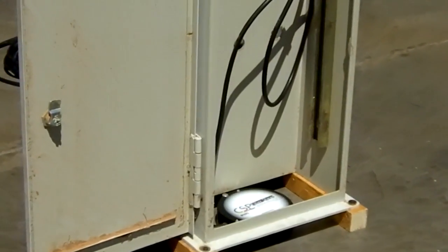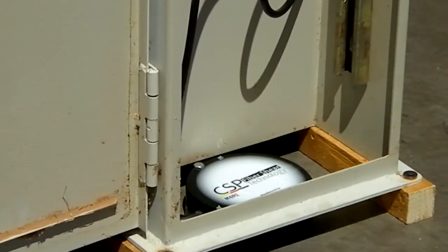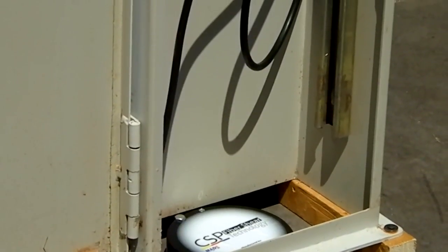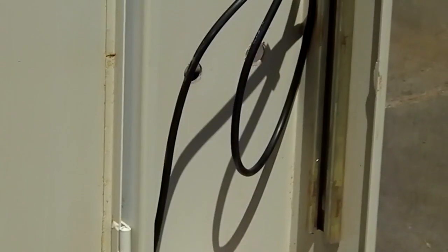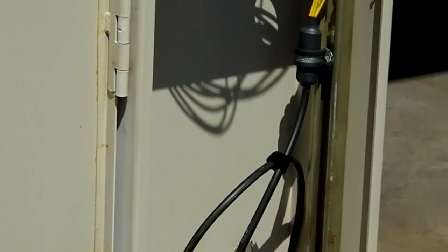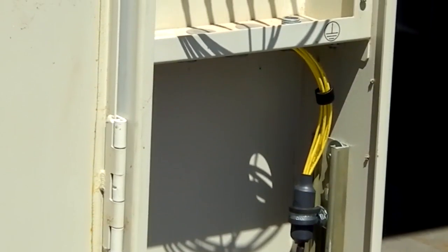CSP Fiber Shear does away with the concept of the cross-connect and any patch cables or components associated with those current technologies. This fiber optic termination device works by offering a controlled and effective shear point of the fiber in the event of a cabinet strike. Additionally, the CSP is the only fiber optic interconnect device that offers an option for pad mounting, as shown in the video.